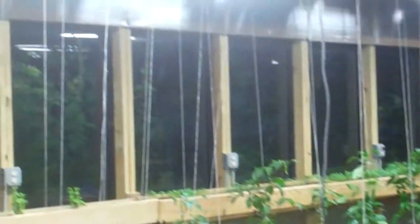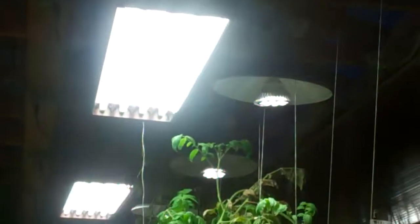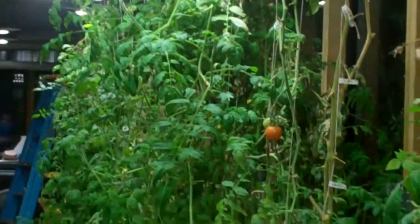Hey guys, guess what? We have grow lights. Not only do we have 12 grow lights in our greenhouse, I have a grow light in the kitchen. So hopefully that'll grow me a little taller and grow these plants a little stronger. I just wanted to share that with you.